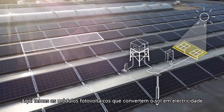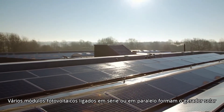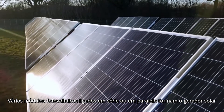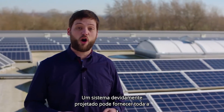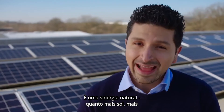Here we have the PV modules. They convert the sun into electricity. It's a natural synergy.